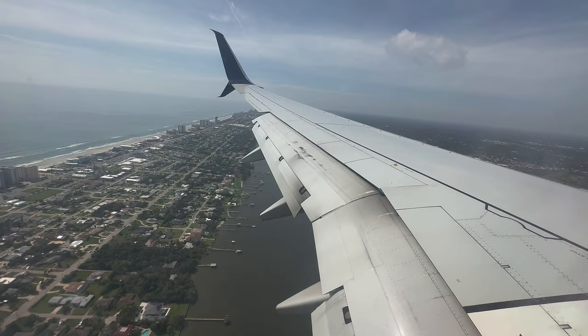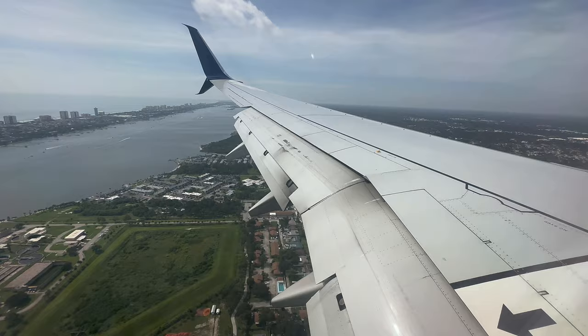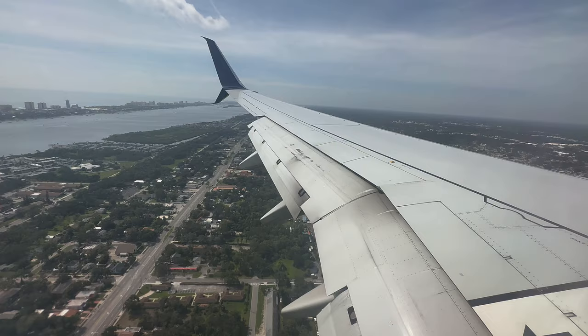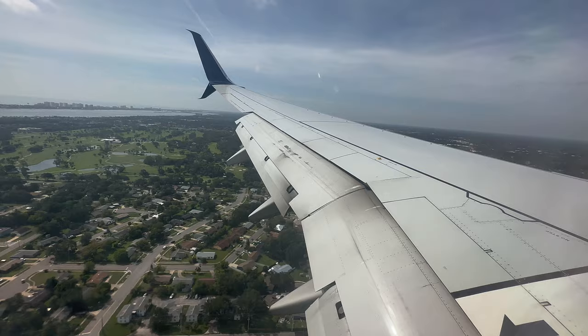We're now crossing the Halifax River — the Intracoastal Waterway — which is nice and wide here, though it can be very narrow at other points. You can see some boats in the river before we reach the mainland. We are now over the Highbridge Daytona neighborhood on final approach to runway 25R. By this point the runway ahead should be clear and ready to accept this Boeing jet. The approach light system can be seen extending from the runway centerline directly ahead of us. We're aiming for the touchdown point right around where our runway intersects with the crosswind runway 16/34.